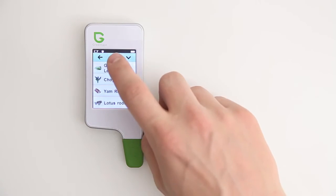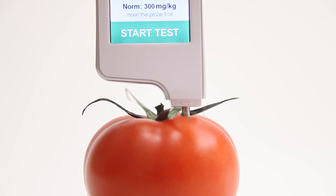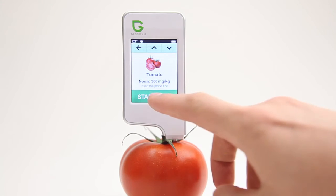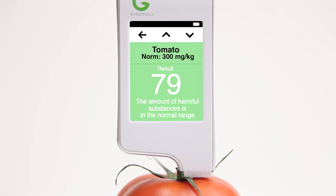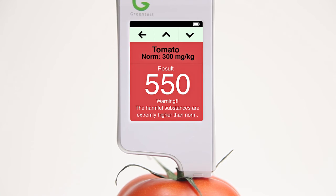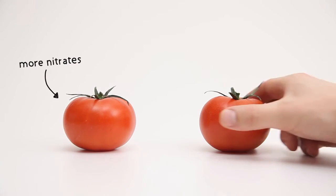Just select the fruits and vegetables that you want to measure and insert the probe. After a few seconds, the Green Test measures the amount of nitrates and gives you the result. The exact amount of nitrates is shown, and a colour indicator allows you to quickly determine whether your fruits and vegetables are harmful or not. You can immediately see the difference and choose the healthiest option.